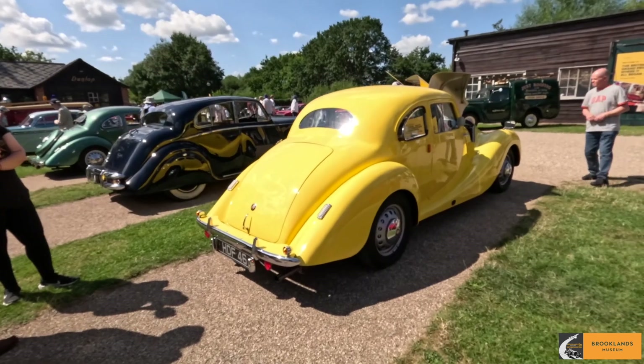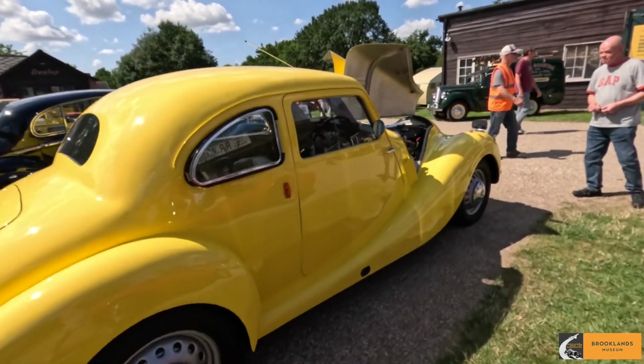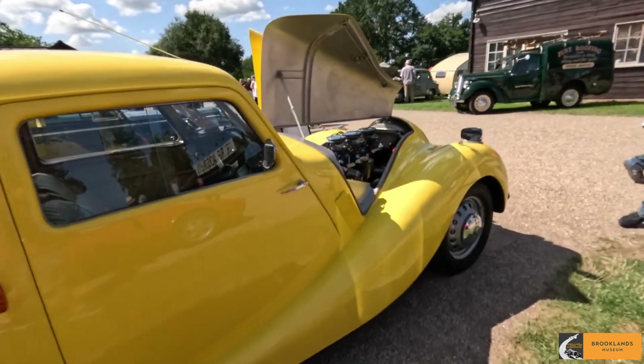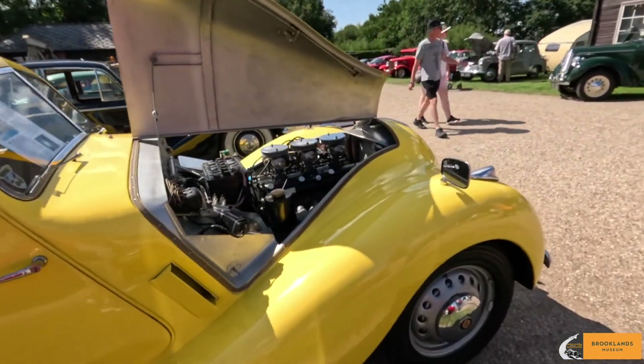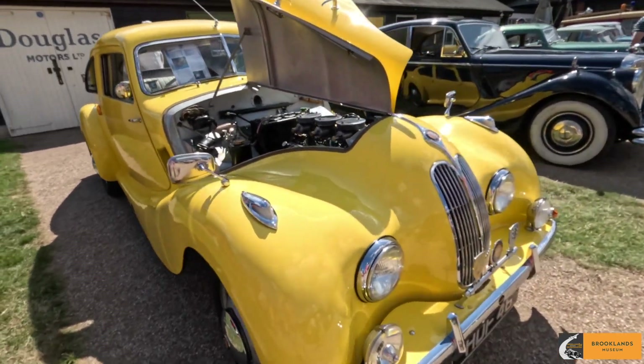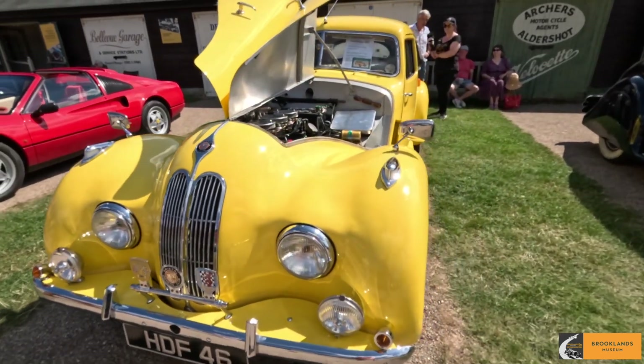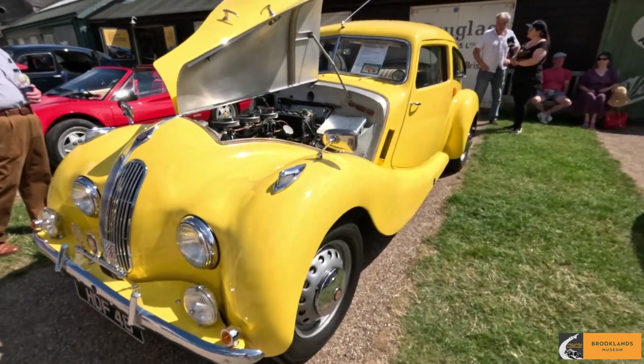It was restored — I forget the guy's name because I'm terrible at things like that — but back in 2010, and it's won a couple of Concours shows since then. I'm not surprised. We bought it about two years ago and have done quite a bit of work just to bring it back up again. And we use it.